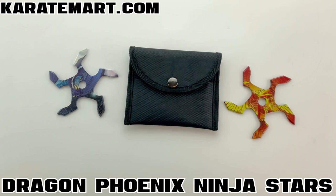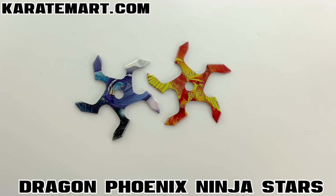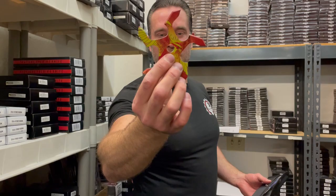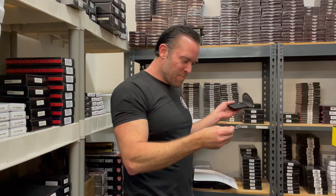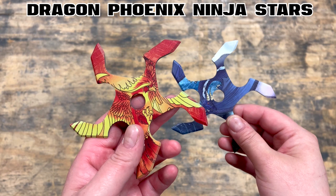Our next throwing weapon is the Dragon Phoenix Ninja Stars. I've been super curious about checking them out and seeing how well they throw. These are pinwheel-style throwing stars with really unique designs — this one is clearly a Phoenix design and this one is a Purple Dragon. That's pretty neat.